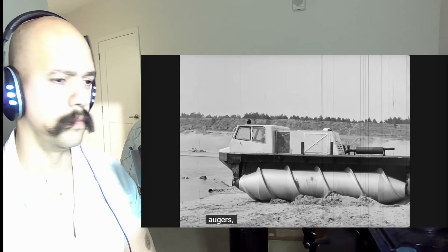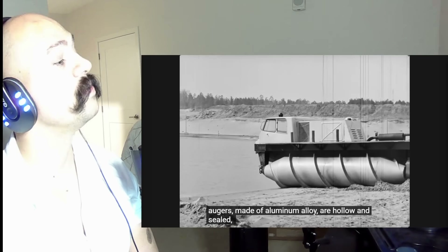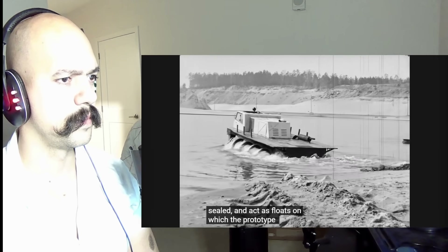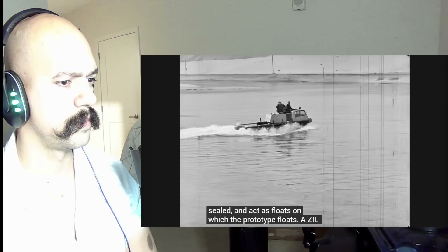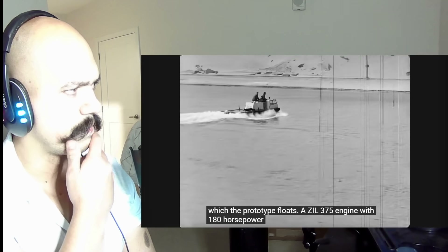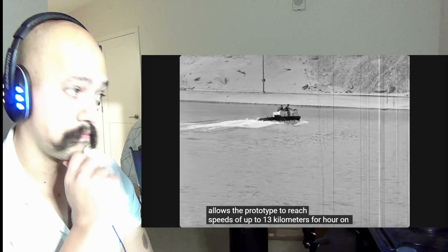The hollow, hermetically sealed screws made from aluminum alloy serve as floats on which the prototype floats. The ZIL-375 engine with 180 horsepower allows the prototype to reach a speed of up to 13 kilometers per hour on water.